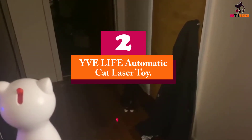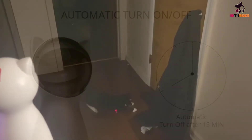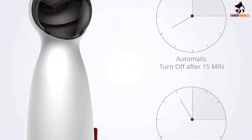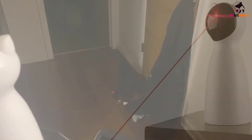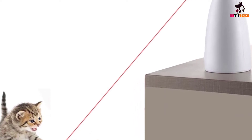At number 2, we have the YVE Life Automatic Cat Laser Toy. If you've ever used a laser with your cats, you know how much running is involved. In some cases, you might even get tired out before your cat does. That's why the YVE Life Automatic Cat Laser Toy is one of the best cat toys for exercise. This automatic laser toy, which runs on AA batteries or a USB charge, features two modes, slow and fast. The slow mode slowly moves the laser around the room, while the fast mode picks up the speed and makes your cat run back and forth trying to capture the light. It can draw circles or throw the laser around the room in a random pattern to really get your cat moving.